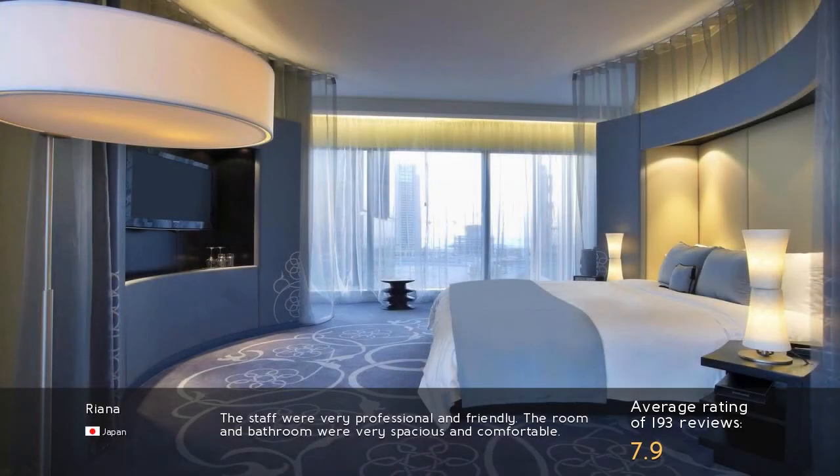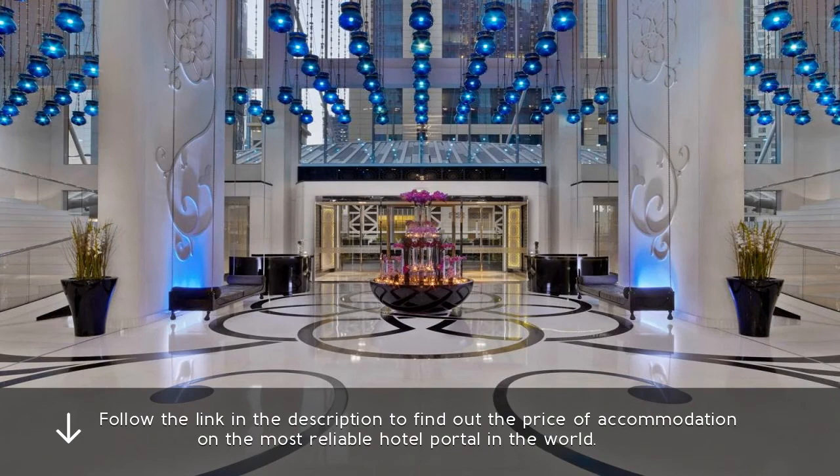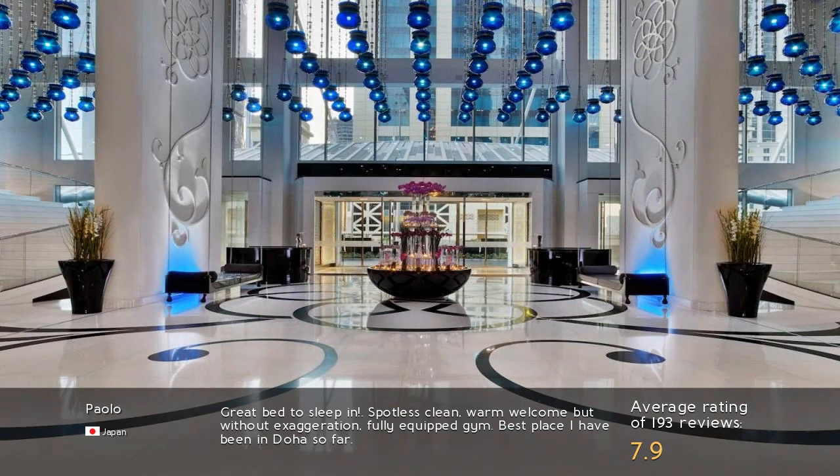The staff were very professional and friendly. The room and bathroom were very spacious and comfortable. Follow the link in the description to find out the price of accommodation on the most reliable hotel portal in the world. Great bed to sleep in. Spotless clean, warm welcome but without exaggeration, fully equipped gym. Best place I have been in Doha so far.